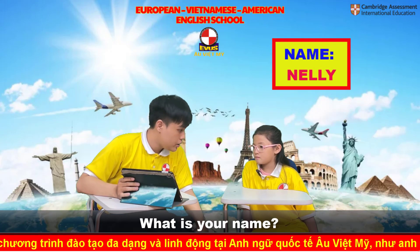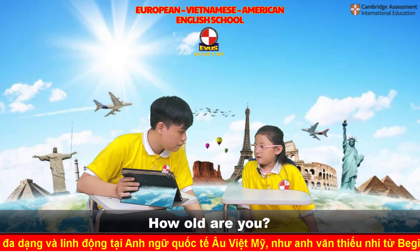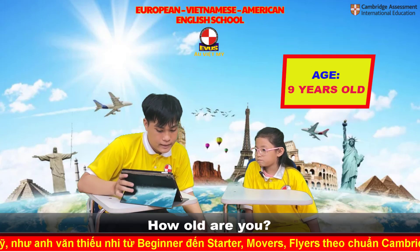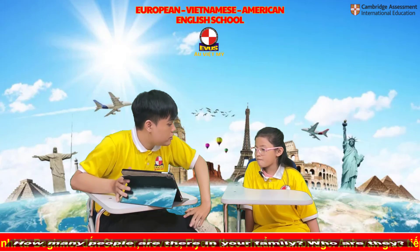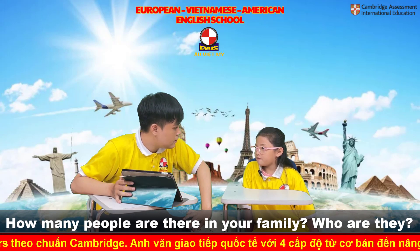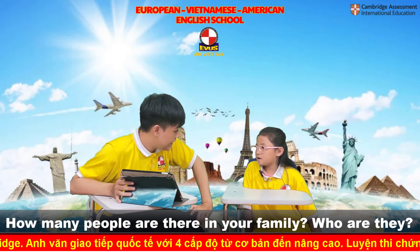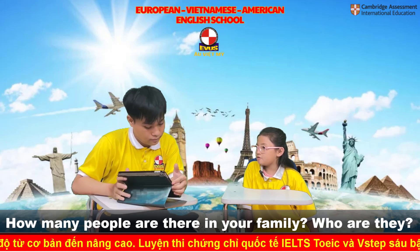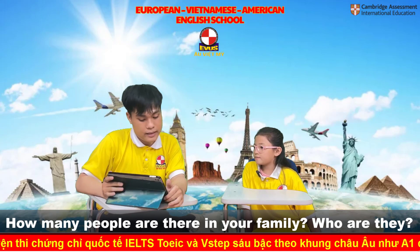How old are you? I'm nine years old. How many people are there in your family? There are six people in my family. Who are they? They are my dad, mom, grandma, grandpa, brother, and me. Good.